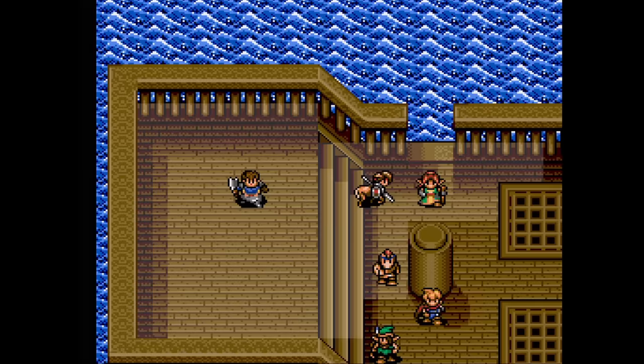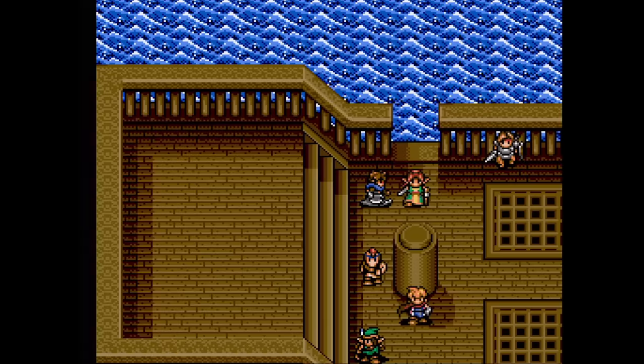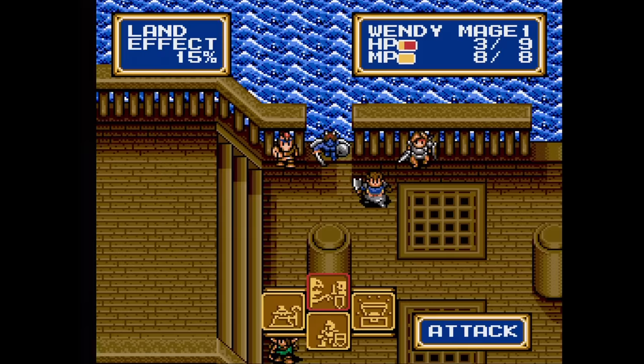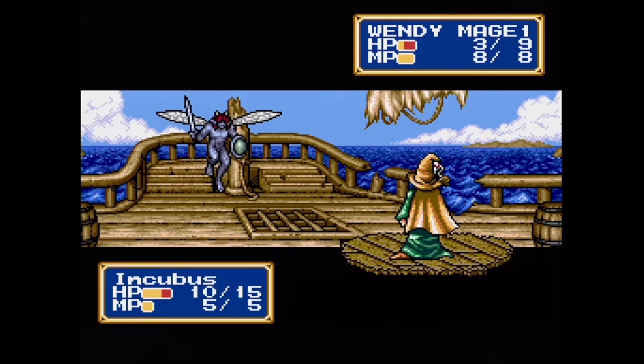Shining Force CD is an excellent strategy game. Basically they took the two Game Gear Shining Force games and put them on the Sega CD using graphics from Shining Force 2. Once you beat both of those, you unlock a third quest, and maybe a fourth if you're lucky. However, this game doesn't feature the towns to wander around in like you had in the first two games — only the side view screen here. You'll also need a RAM cart to access the third quest because the save files are so huge. It's still great though.